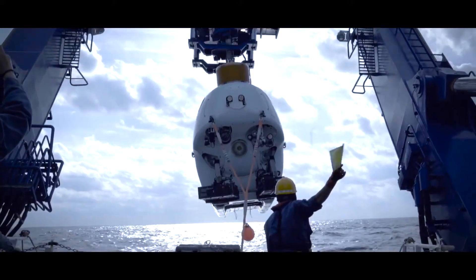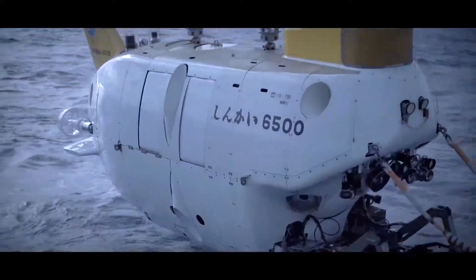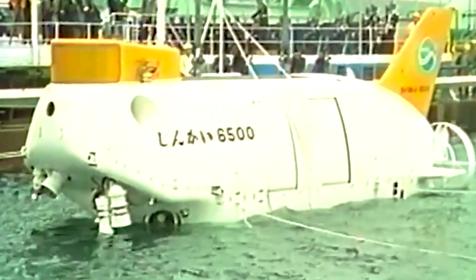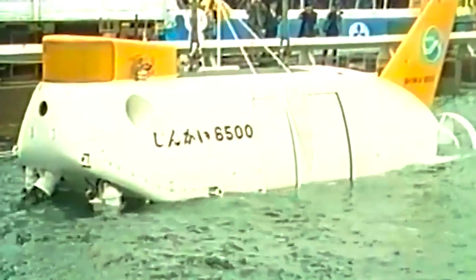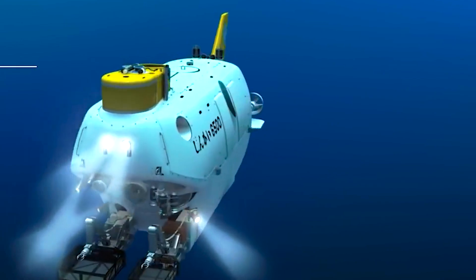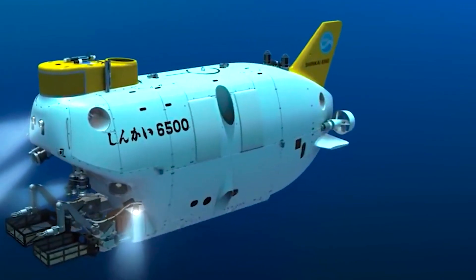The submersible accommodates two pilots and one researcher, who operate within a titanium pressure hull measuring 73 millimeters thick and possessing an internal diameter of 2.0 meters. The Shinkai 6500 is equipped with three viewports positioned at the front as well as on the left and right sides.